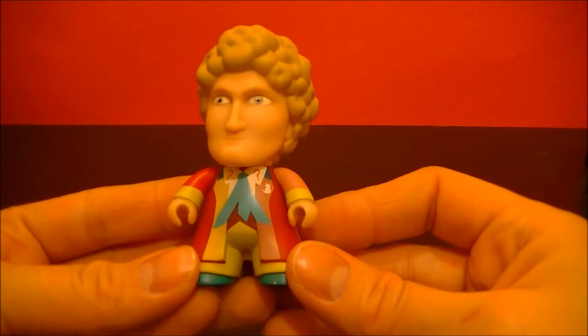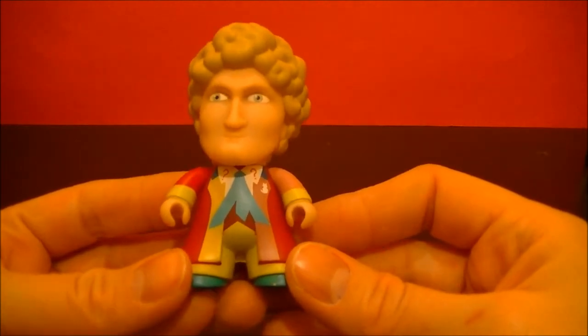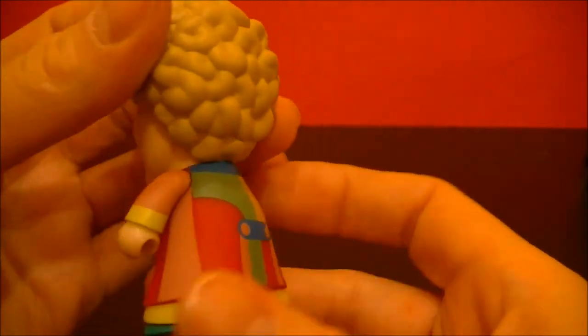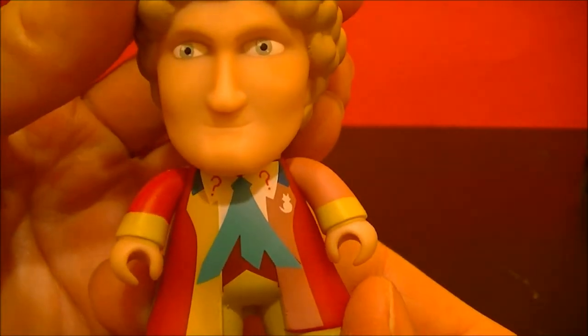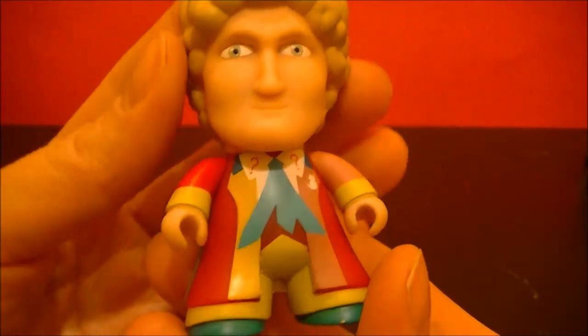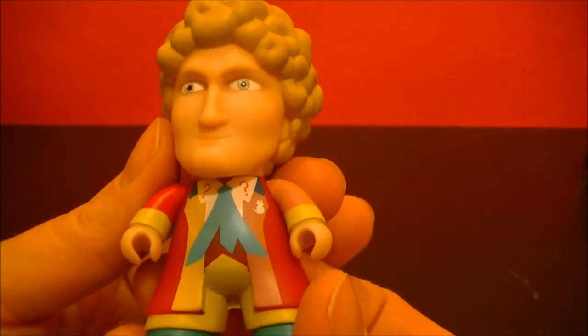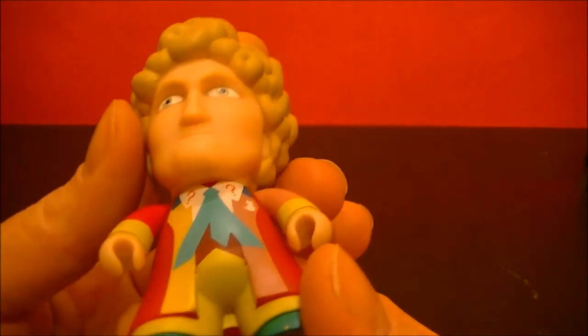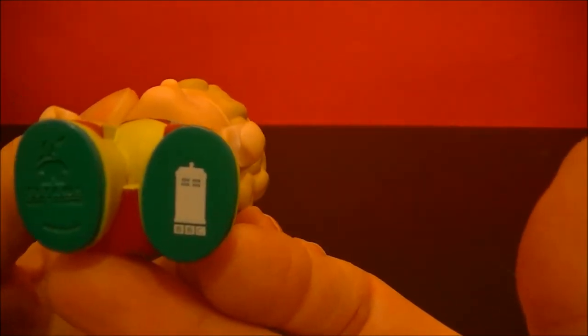This is awesome, we have the 6th Doctor. He has some great detail on his jacket with the question mark collars and the kitty cat. Plus, I love the green shoes.